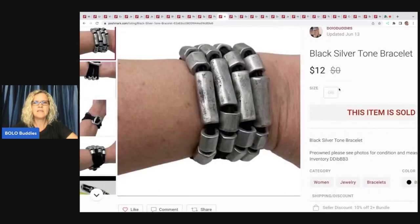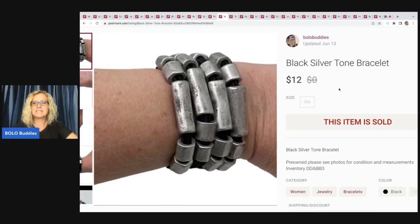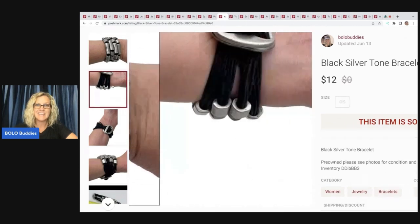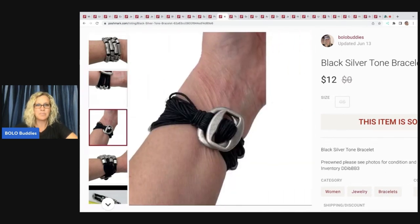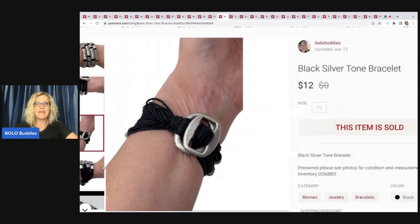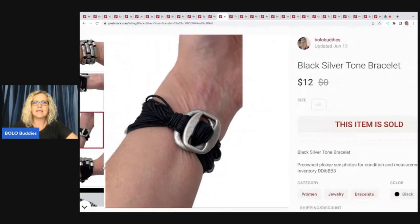The next item is also from my Dibblebox from Donatella Botolino. This one is a black silver tone bracelet — just a really cool bracelet. It sold really quick and it's not branded. I was actually surprised it sold so fast. I may have underpriced it. I sold this for $12 and my payout was $9.05.